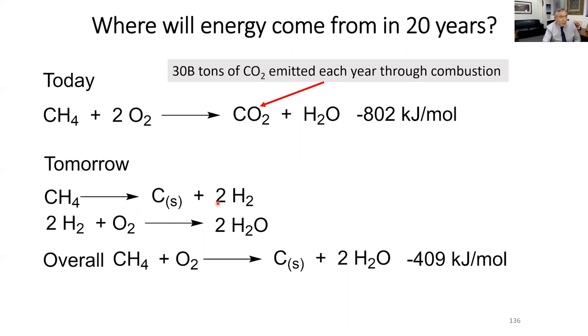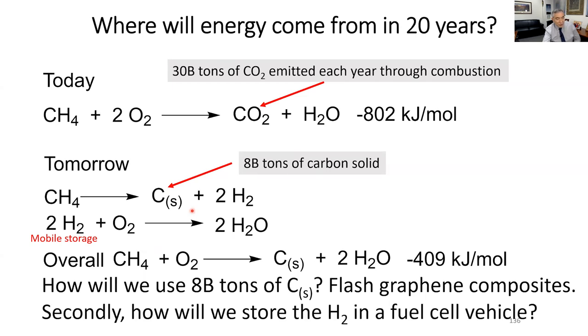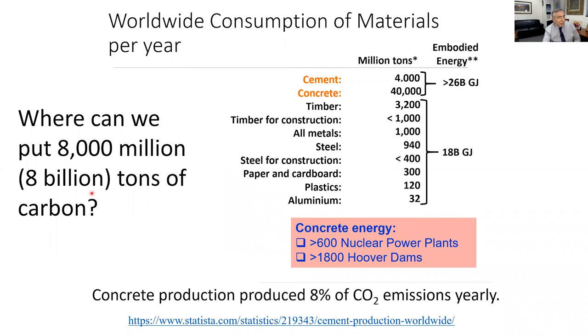The carbon content in 30 billion tons of CO₂ is 8 billion tons of carbon. If instead of emitting CO₂ you emit solid carbon, you get rid of those two oxygens — 8 billion tons of carbon per year. We know what to do with it: turn it into flash graphene. There's also the question of mobile hydrogen storage, but if you have 8 billion tons of carbon, that's 8,000 million tons, and you could put it into the 44 billion tons per year of cement and concrete produced globally.